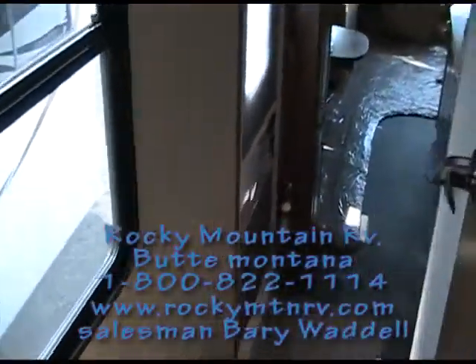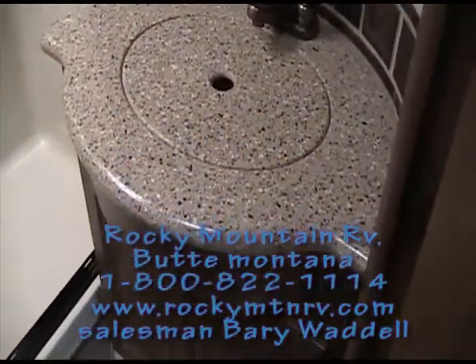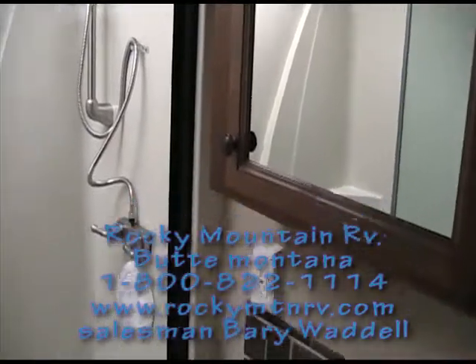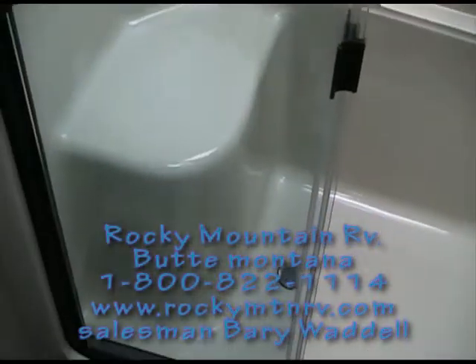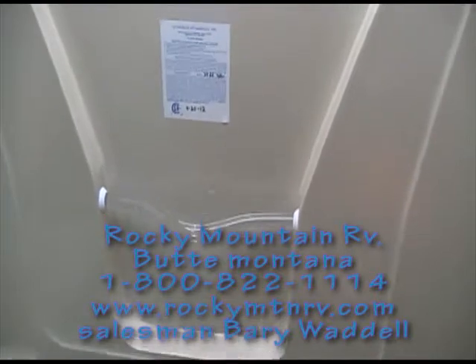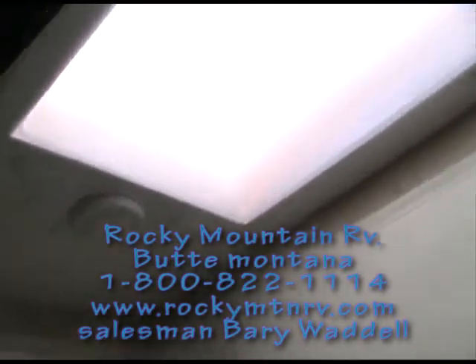Now let's take a look at the bathroom. The bathroom also has solid surface countertops and matching hardware. There's a nice stainless steel hand wand in the bath, and this is a one-piece fiberglass shower. The competition is still using plastic two-piece, which is a nice place for debris to hang up. These fiberglass units are all-weather with a nice flashy look. There's a light above the shower along with a skylight. The toilets are porcelain.